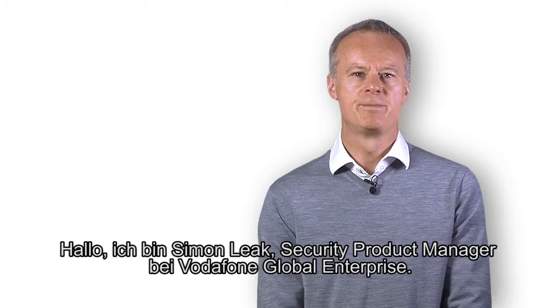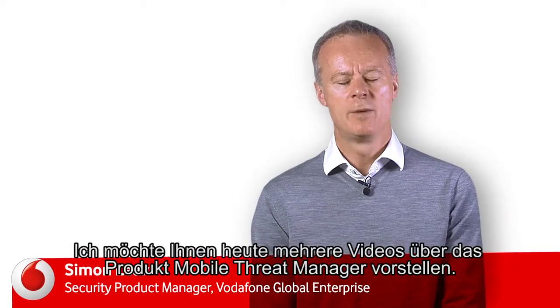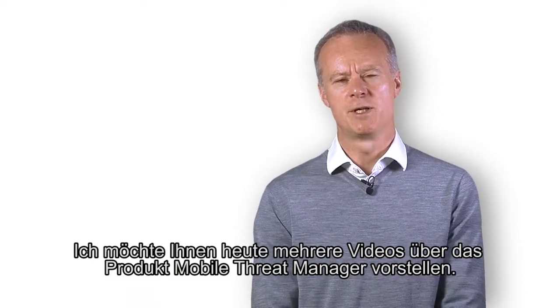Hi, I'm Simon Leake, Security Product Manager for Vodafone Global Enterprise. I'm here today to introduce a series of videos about the Mobile Threat Manager product.